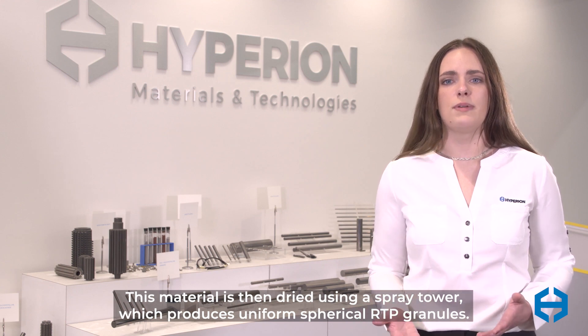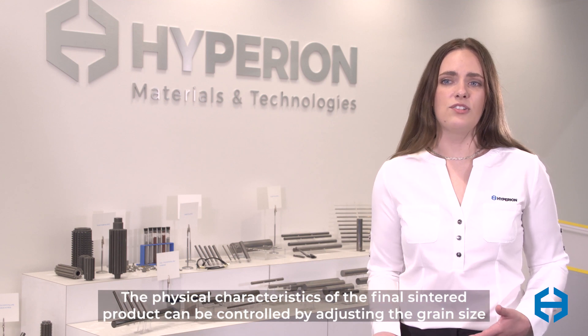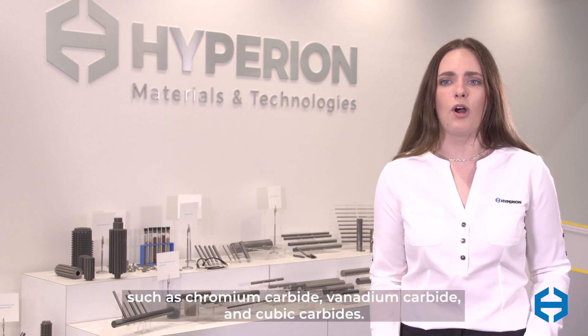The shape of these granules ensures optimal and consistent flow and compaction in your operations. The physical characteristics of the final sintered product can be controlled by adjusting the grain size of tungsten carbide used and the type and amount of additives included, such as chromium carbide, vanadium carbide, and cubic carbides.